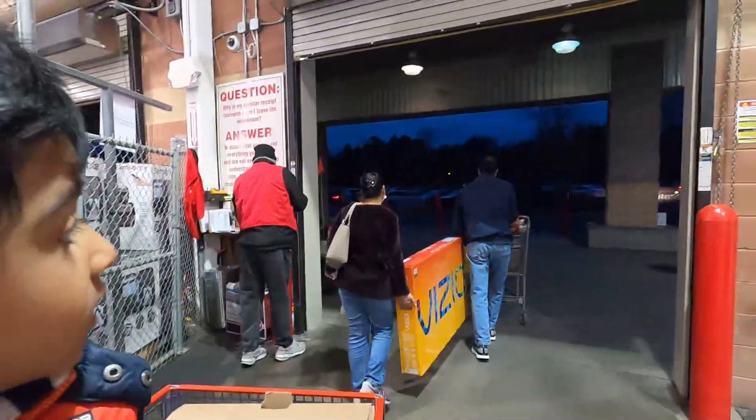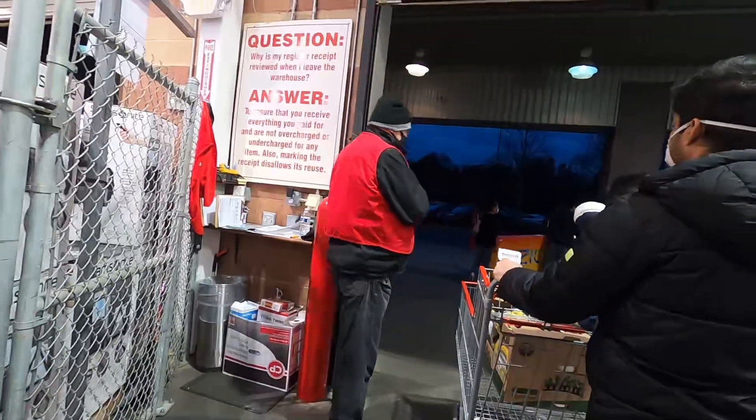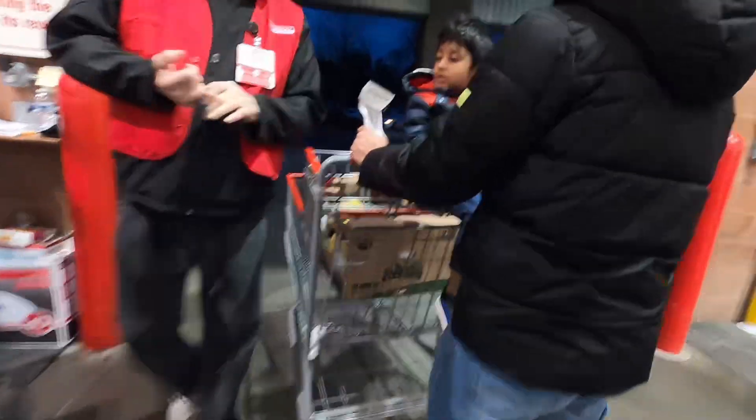We have got gas. Let's check the receipt from the cart.